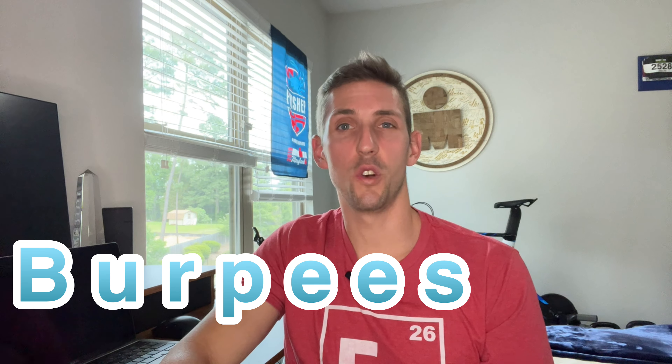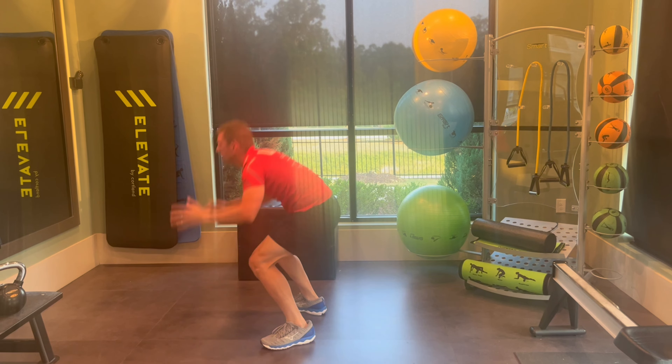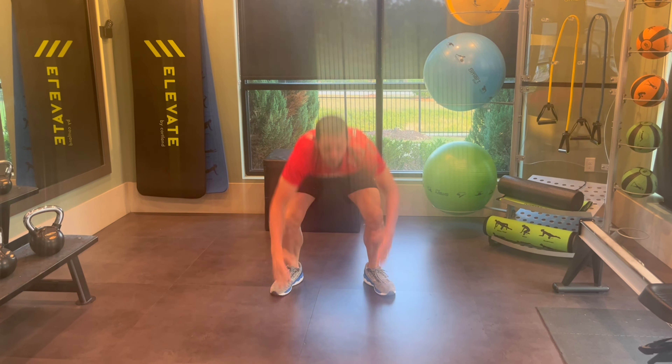Burpees are the full body explosive exercise everybody loves to hate. Stringing a few together not only trains your muscles and joints but also raises your heart rate. The benefits include improvements in cardiovascular fitness, muscular endurance, strengthening of your whole body, and best of all — no equipment needed.